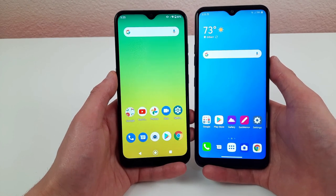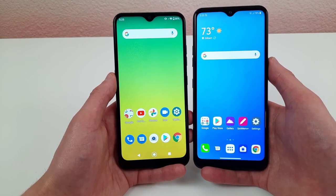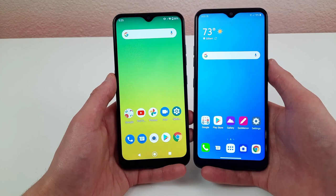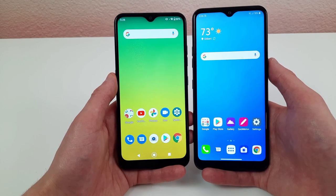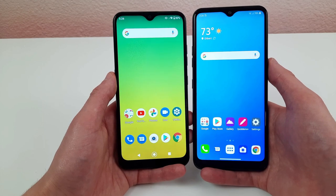That said, I still wouldn't call the LG K51 a high-performance phone. If you're doing more intense activities like video editing and gaming, you'll want a more high-end device — the K51, while faster than the K22, is still entry-level and the processor isn't that powerful.